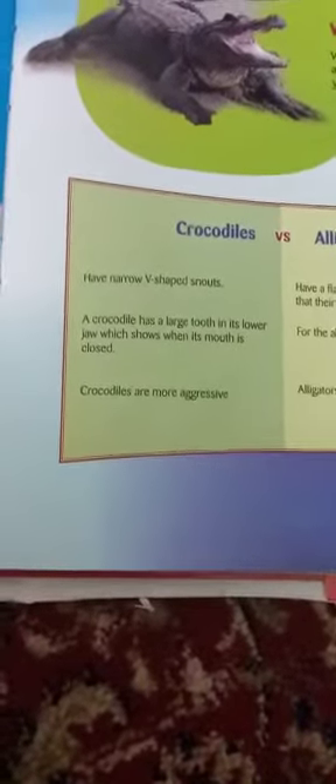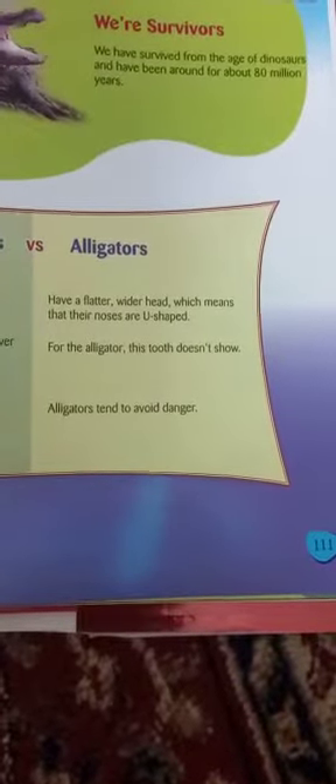Crocodiles have narrow V-shaped snouts. Alligators have a flatter, wider head, which means that their noses are U-shaped.